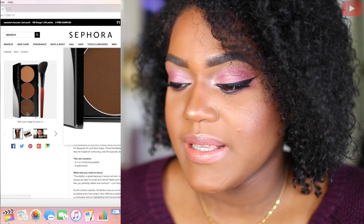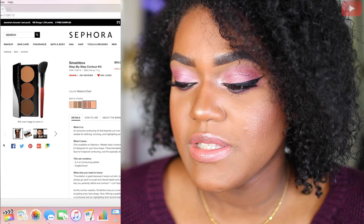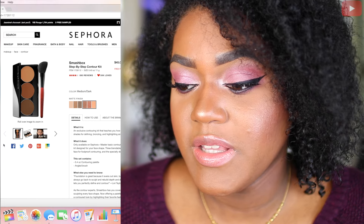Next is going to be the Smashbox Step-by-Step Contour Kit in medium dark. On the side this looks really dark but it could work for my skin tone, so I wanted to try it out to see how I like it. I've never seen it in stores, so hopefully it does work out.